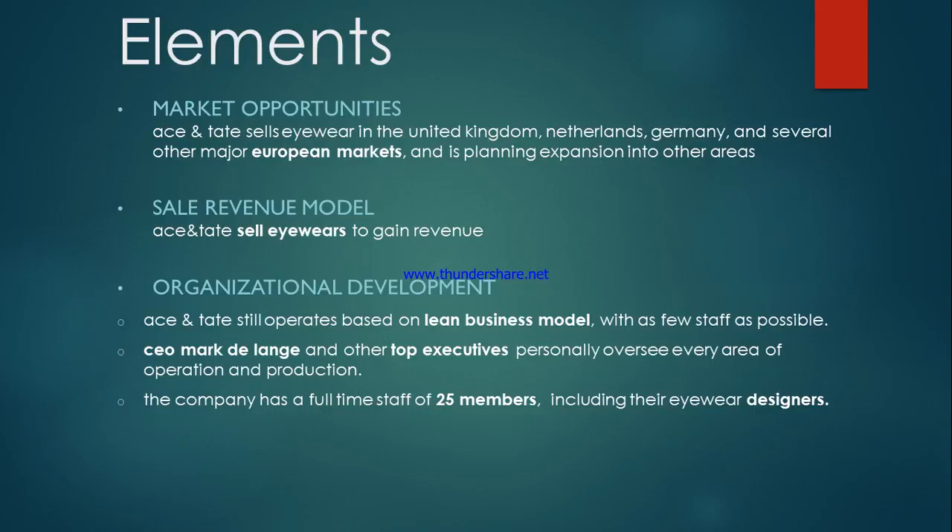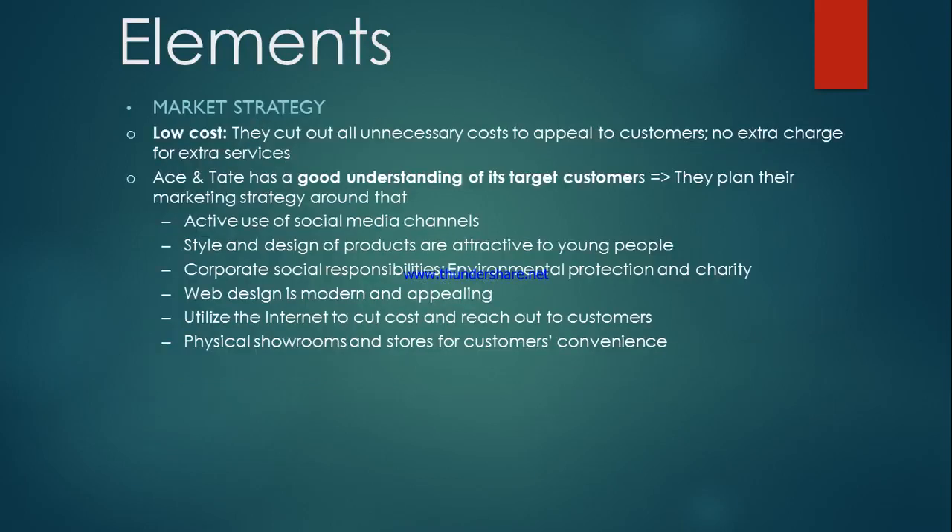In terms of the sales revenue model, the company gains revenue from selling their eyewear. The company keeps a humble number of staff — 25 employees specifically — which means that the company uses a lean business model. Their CEO and other top executives personally oversee every area of operation and production. The market strategy that the company adopts is cost leadership, where they keep their costs low and offer a good price for consumers. Ace & Tate has a good understanding of its target market and plans its marketing strategy around that, using their social media channels very actively.